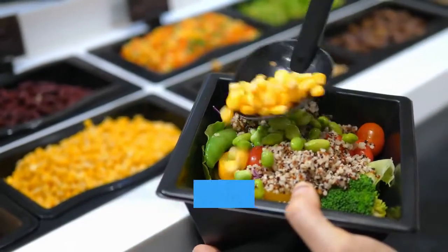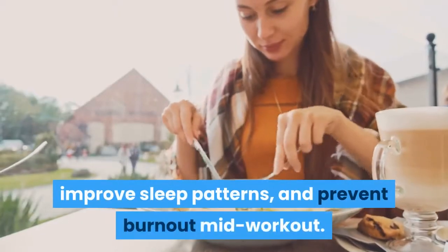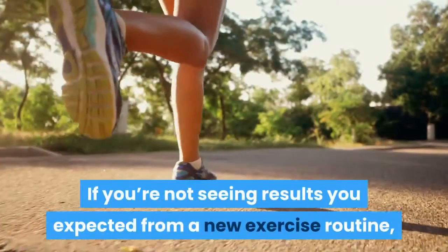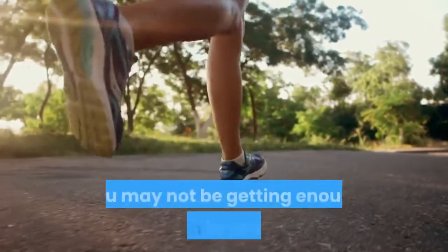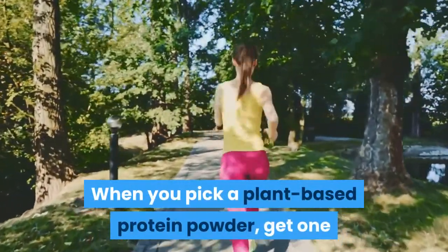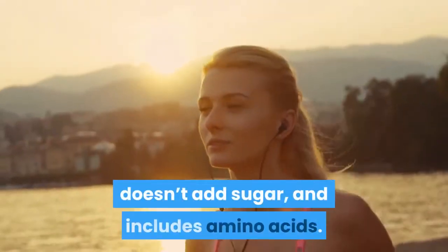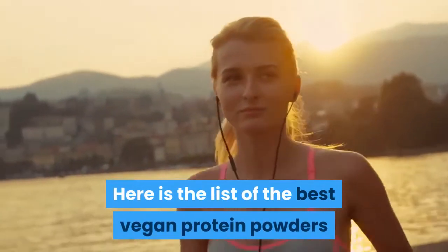Depending on your diet, adding a protein supplement will reduce fatigue, improve sleep patterns, and prevent burnout mid-workout. If you're not seeing results you expected from a new exercise routine, you may not be getting enough protein in your diet. When you pick a plant-based protein powder, get one that provides enough protein for your needs, doesn't add sugar, and includes amino acids. Here's a list of the best vegan protein powders.